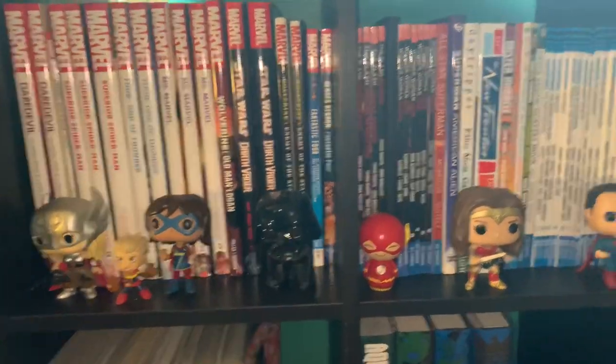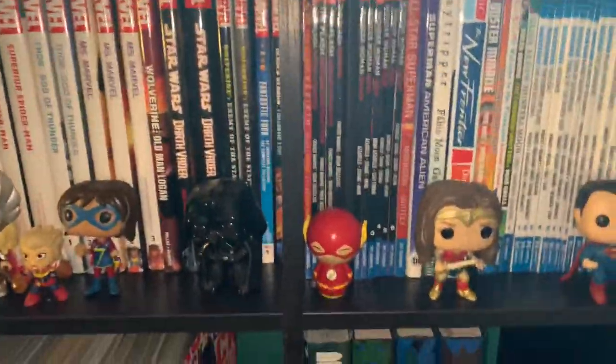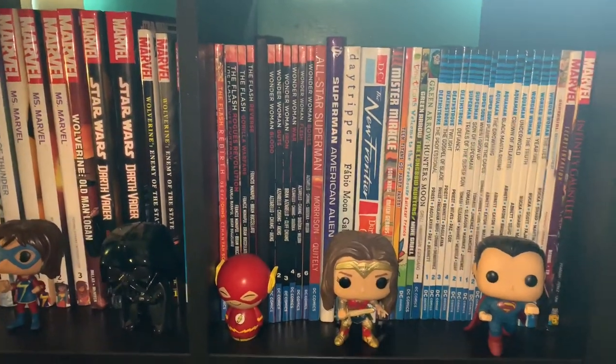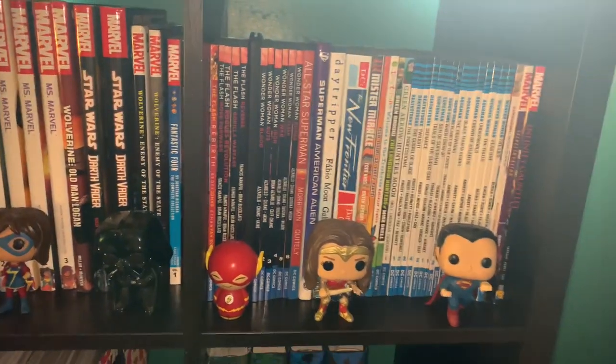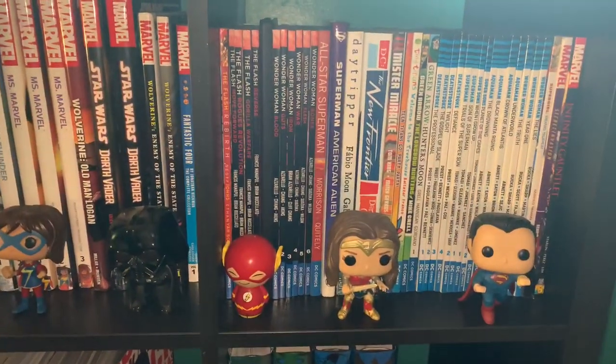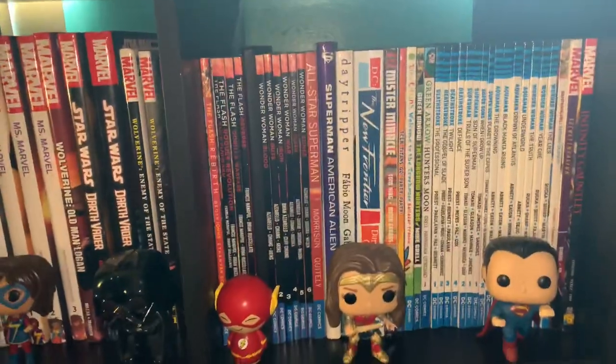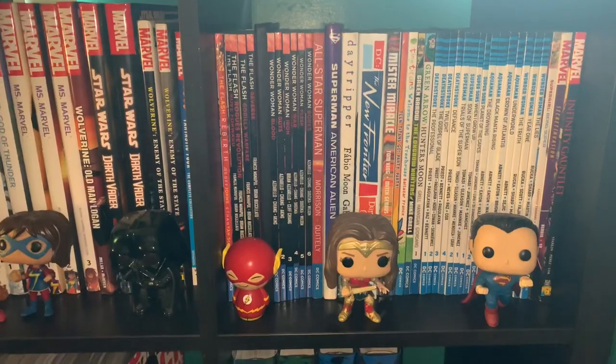We got some of my New 52 stuff over here — Flash, Wonder Woman, All-Star Superman, Superman. American Alien, Day Trip Order by Fabio Moon — amazing book, almost made me cry. Mr. Miracle by Tom King, I have yet to read it, I got that yesterday and I decided to read it.